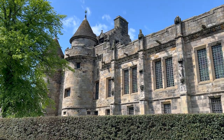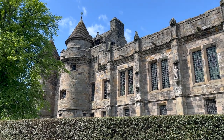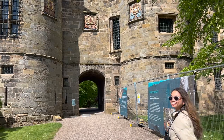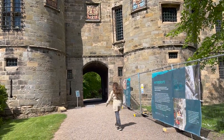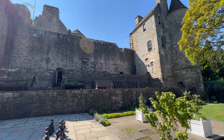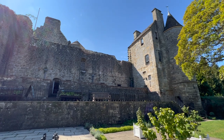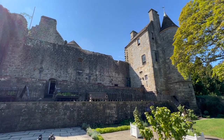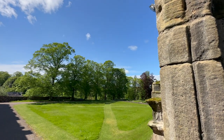But Falkland is much more than just a filming location — it's also a historical and cultural landmark in its own right. This is the beautiful Falkland Palace, a royal residence of Scottish monarchs, and a personal favorite of Mary Queen of Scots.